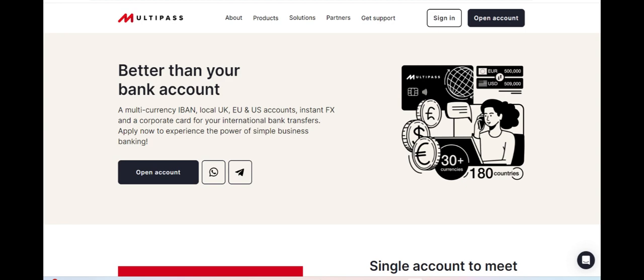Additionally, the platform's user-friendly interface and intuitive navigation make it easy for business owners to access and monitor their finances in real-time.